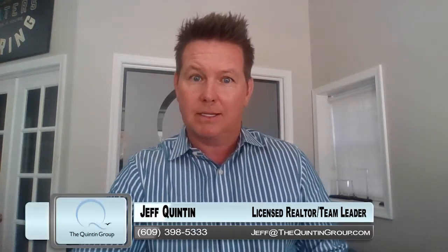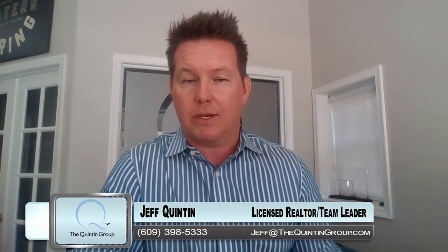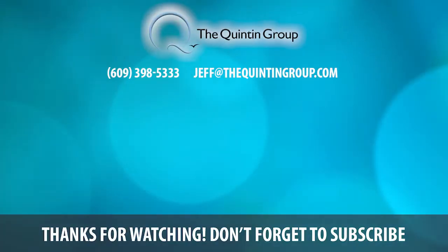So if you're thinking about it, give us a call. We can do a new updated market analysis for you. Reach me out direct: jeff@thequintongroup.com, or give us a call at 609-398-5333. Thanks so much, and thanks for watching. See you next time.